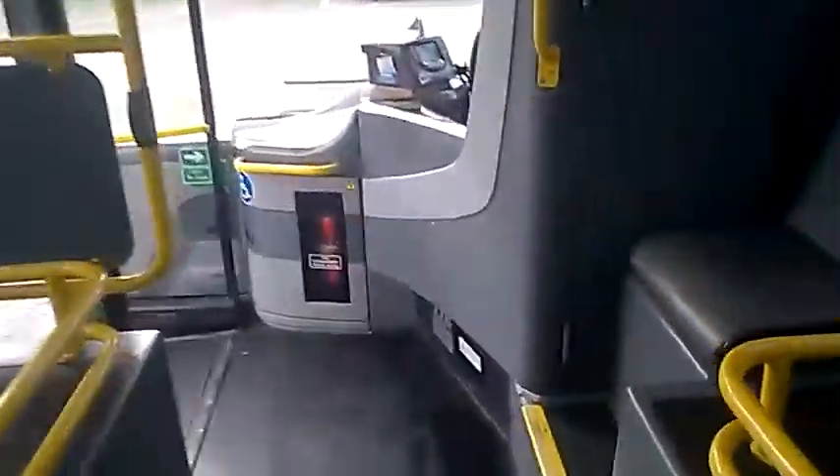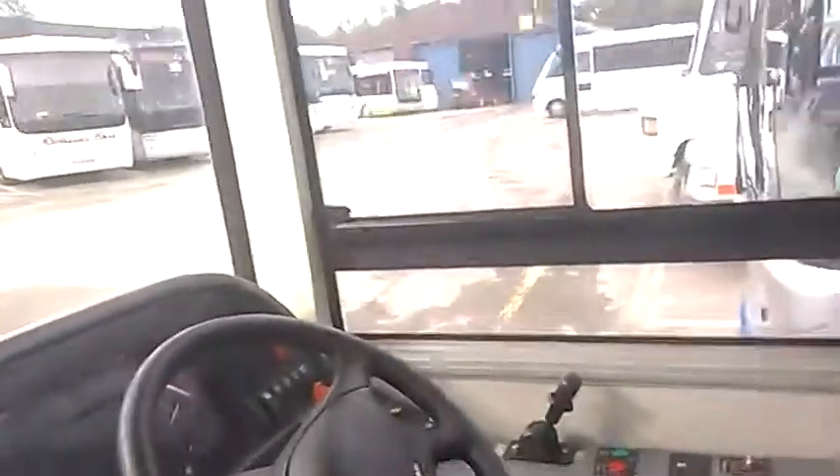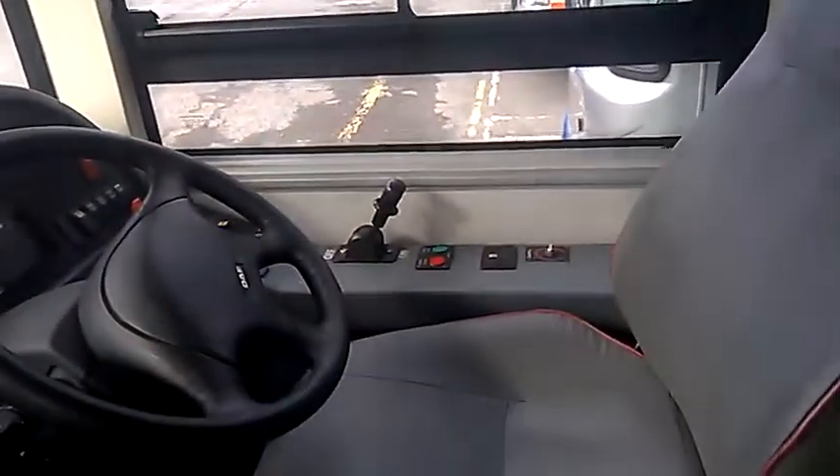This was actually built in 2012 as a static demonstrator for Arriva Bus and Coach, but it was road registered then in 2014 and came to Richards.